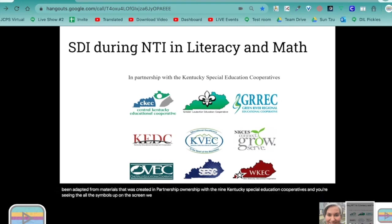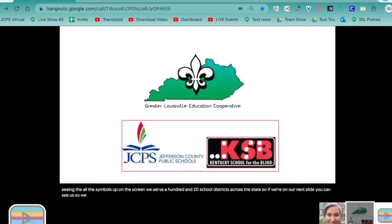We serve 120 school districts across the state. We are a Greater Louisville Education Cooperative, so we support Jefferson County Public Schools and Kentucky School for the Blind.